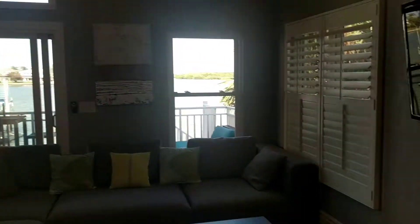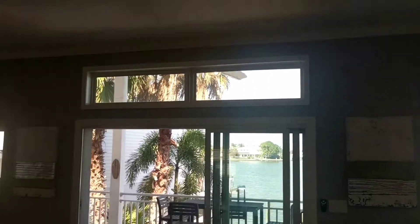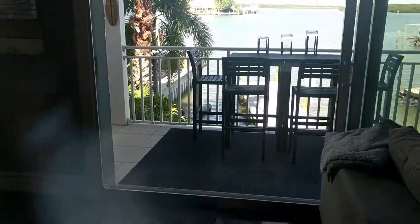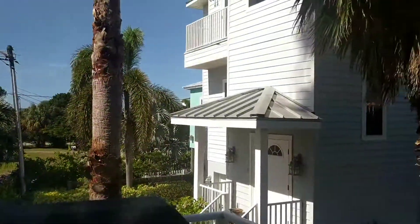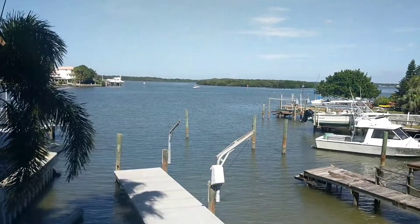Lots of natural light — windows here, here, up here, back here, and even over there. Walk out to the oversized balcony. The balcony is very sturdy, with a wide-open water view.